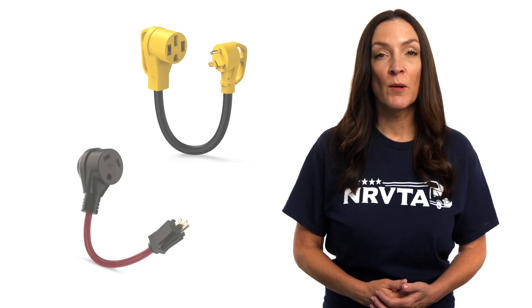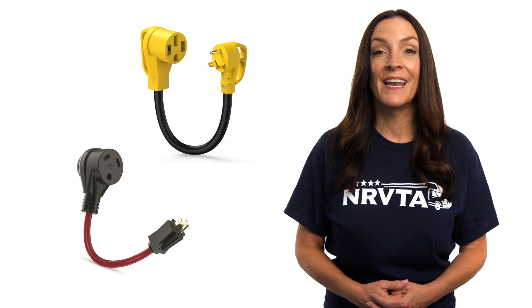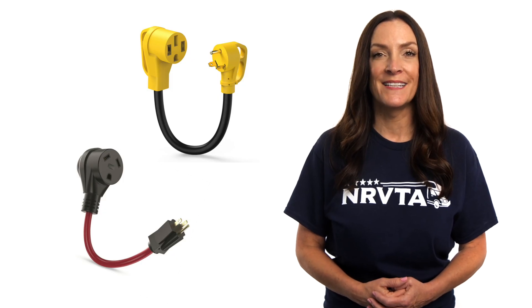It's important to understand the relationship between watts, volts, and amps and how quickly certain appliances can take electrical consumption to your particular rig's limits. Pro tip: when you use a dog bone adapter, this will also greatly affect the amount of watts produced and available for use in the rig, oftentimes much lower than what your RV is capable of receiving and utilizing.